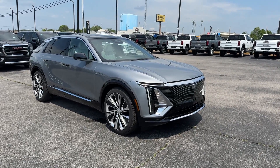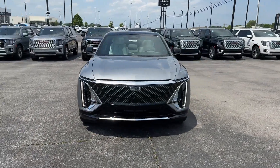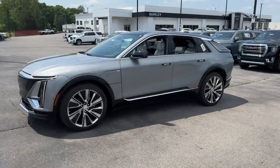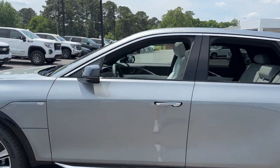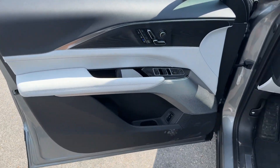2024 Cadillac Lyriq — this SUV offers space as well as power and performance you won't be able to pass up. Extra features include automatic parking, cross traffic alert, lane keeping assist, side view mirrors with turn signals, and lane departure warning.